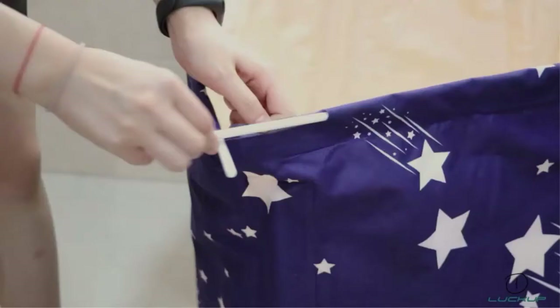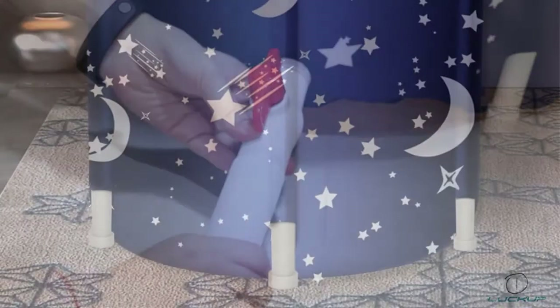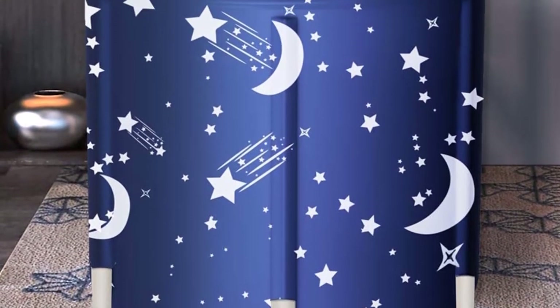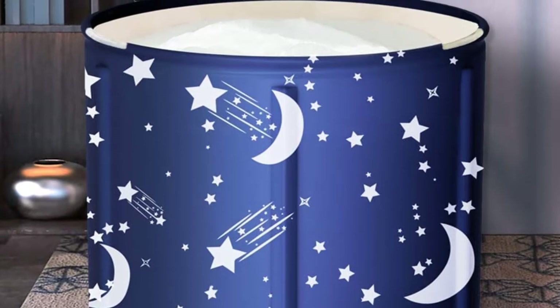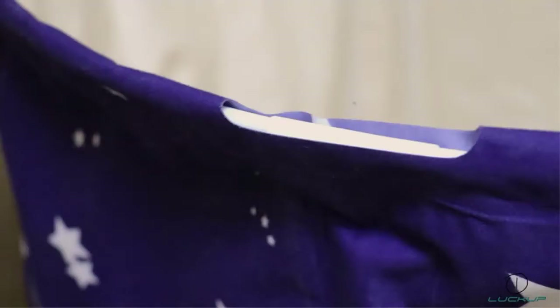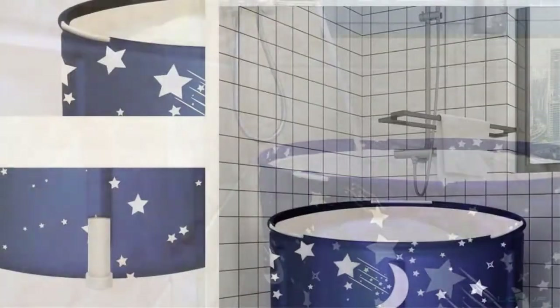There's midnight blue with white crescent moons and shooting stars, or powder pink with flamingos — we love them both. This is another tub that's a good size for one adult. It measures 25.6 inches high by 27.5 inches in diameter, and will hold a maximum of 50 gallons.